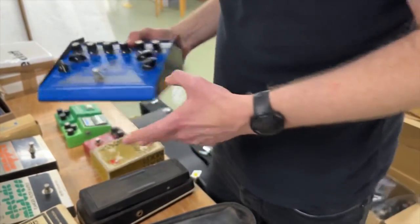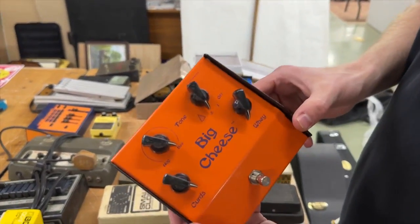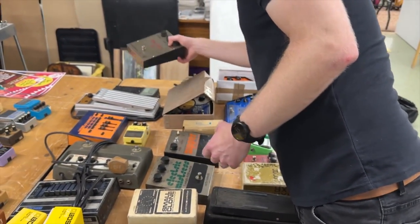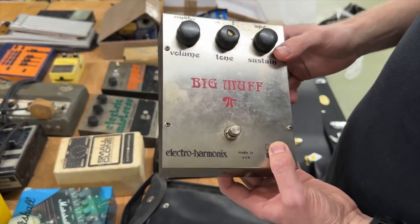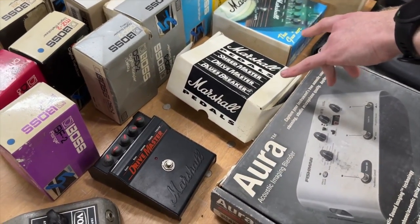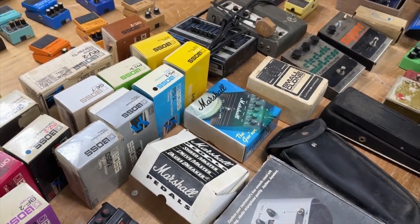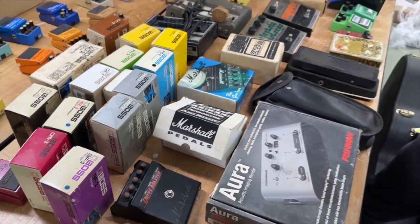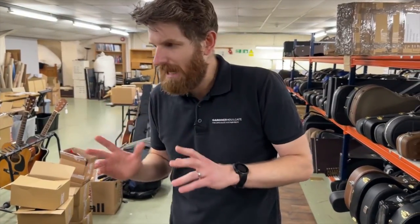The Lovetone Meatball is very collectible and probably the most well-known Lovetone pedal. We also have the Big Cheese. From Electro-Harmonics, there's the Ram's Head Big Muff — a rare version. Also look out for the recently reissued Marshall pedals: the Drivemaster, Shredmaster, and the Governor. These are on Day Two of the auction, on the 6th of September, along with amps and the lower-value guitars.